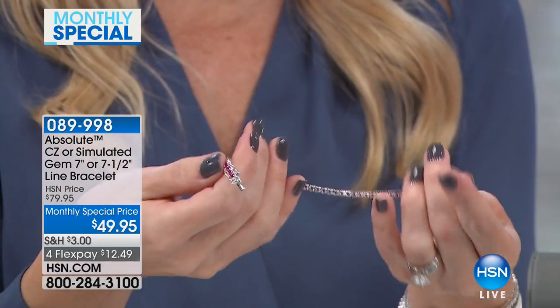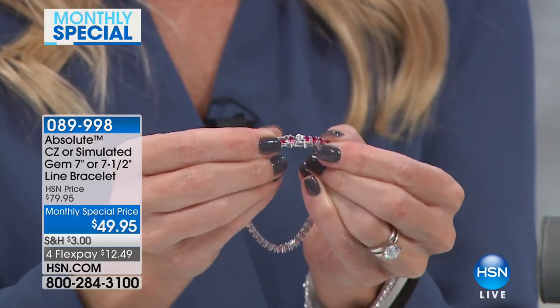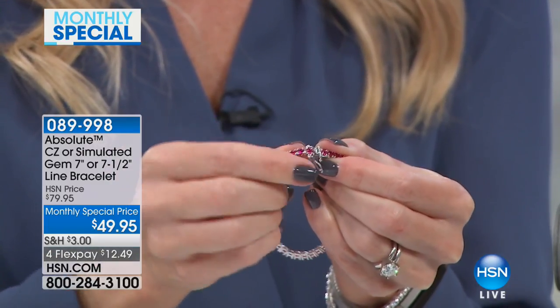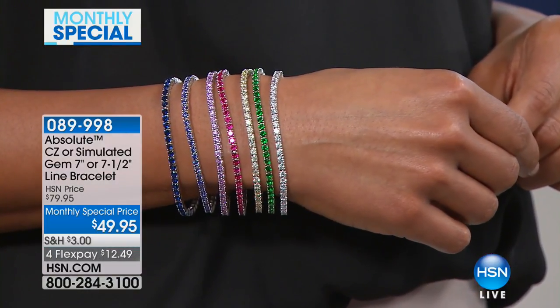I want to show you how the clasp works because it's a very secure clasp. You're getting a double-boxed clasp. You're able to just slide in that prong, you hear it snap, and then you've got one side that you have a clasp and then the bottom that you have a clasp. So really secure — it's brilliance on a budget. We're so happy that you shopped with us here at HSN, celebrating our monthly special in February with this beautiful line bracelet from Absolute.